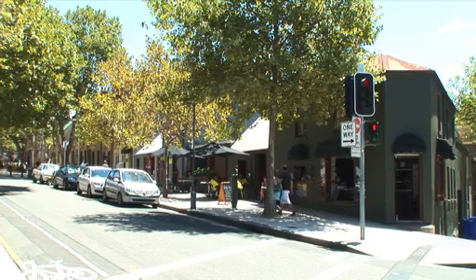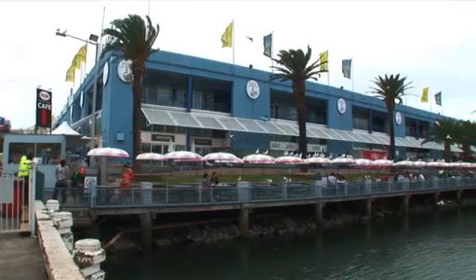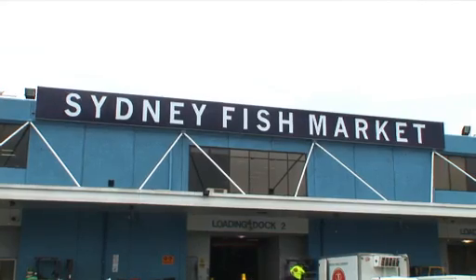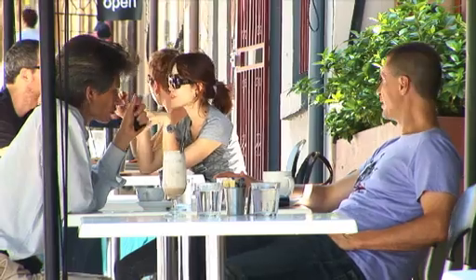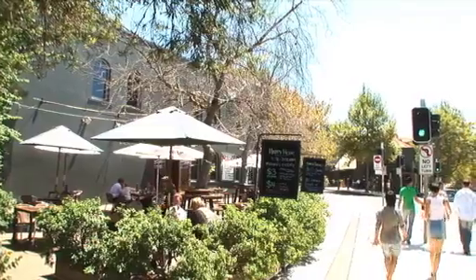Pyrmont has a village atmosphere with the benefit of Sydney CBD on your doorstep. Local landmarks include the internationally renowned Sydney Fish Markets to the west, alongside Anzac Bridge, and the Australian Maritime Museum near Darling Harbour to the east.